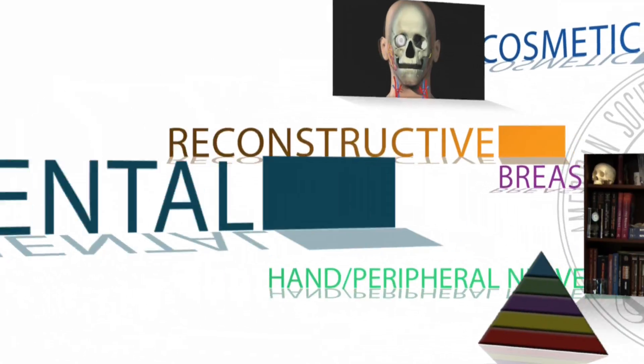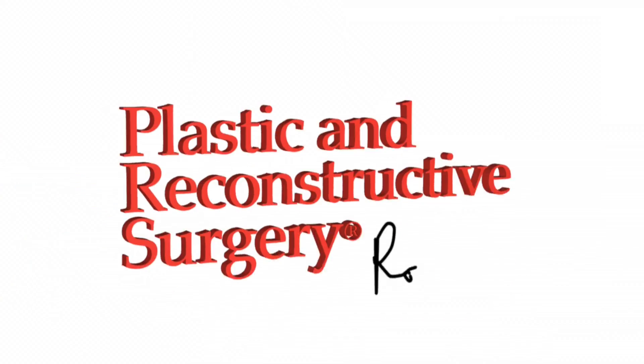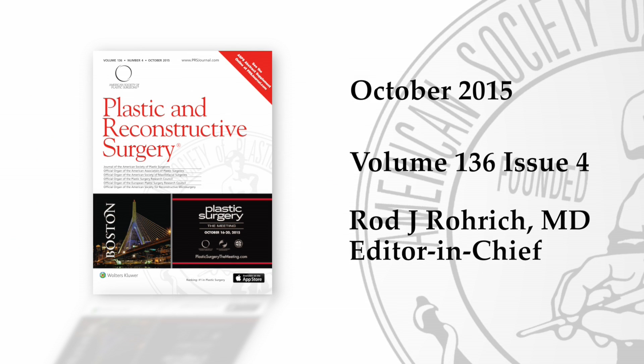Welcome to October in the Journal of Plastic and Reconstructive Surgery. The hot topics in plastic surgery we will be discussing this month include the role of acellular dermal matrices, hypertrophic scars, and new evidence on the way fat should be processed for transfer.